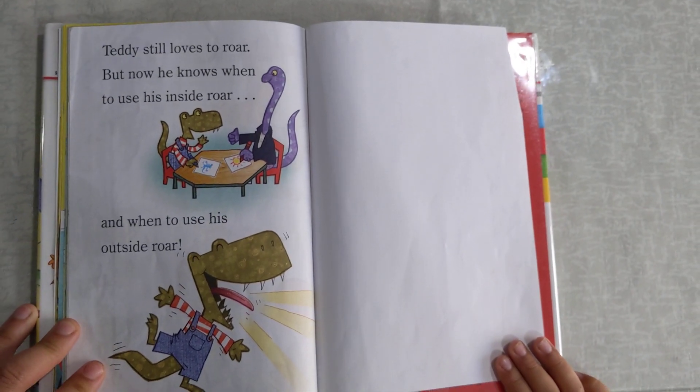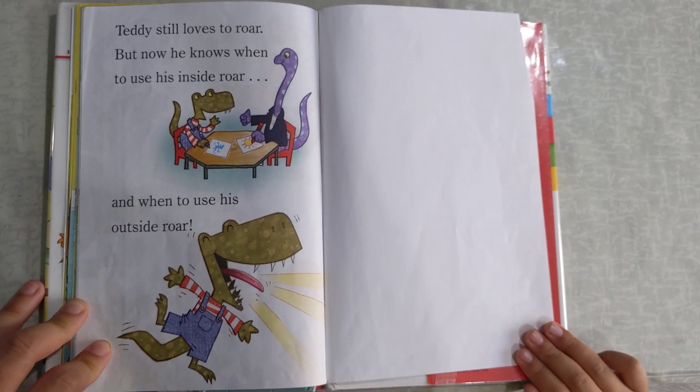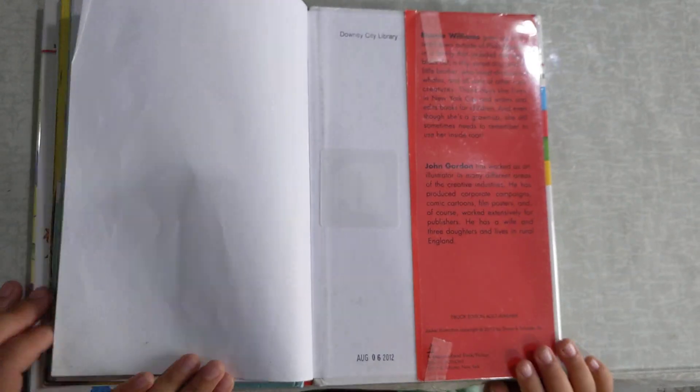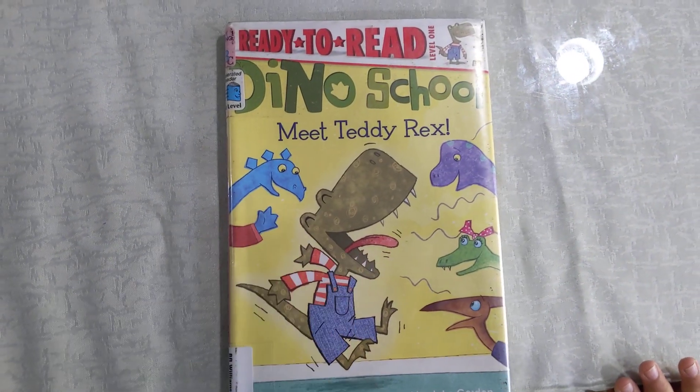Teddy still loves to roar, but now he knows when to use his inside roar and when to use his outside roar. That was very simple, easy, ready.